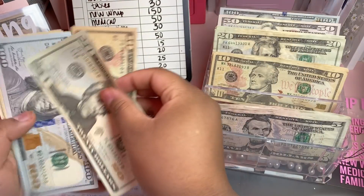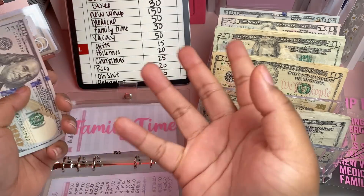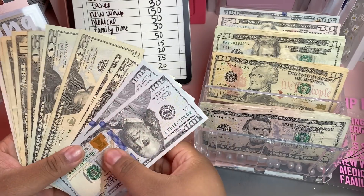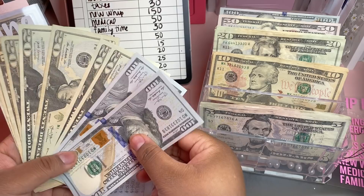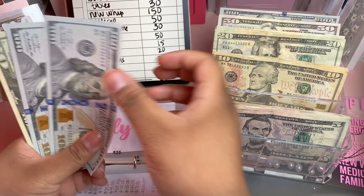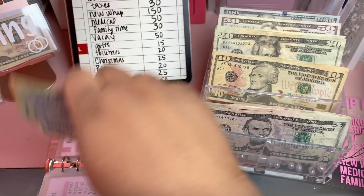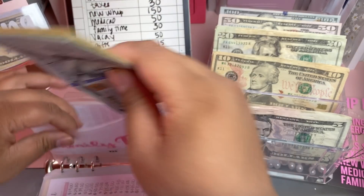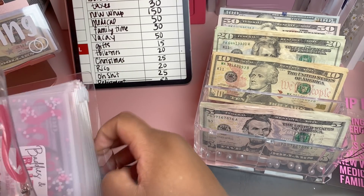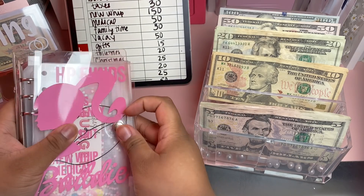This family time envelope is going to come with me on vacation as spending money. We haven't taken any staycations, so this trip will be a little more expensive since I'm treating my nieces for graduation — I don't want them to have to come out of pocket for anything except their shopping. The total in family time is $335. I think we'll actually take the trip the weekend after next, depending on COVID restrictions.